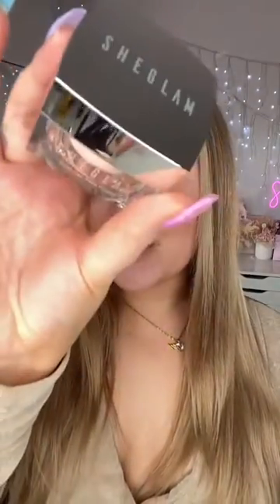I finally found a pore-filling primer that does not feel gross on your skin — in fact, it feels hydrating. And better yet, it's only six dollars. This is the She Glam Birthday Skin Primer, infused with plant oil extracts.